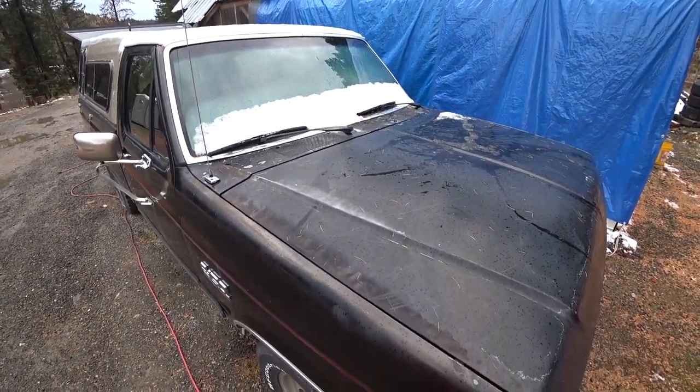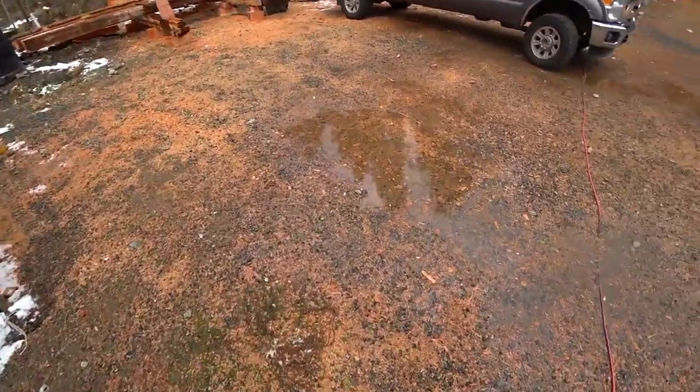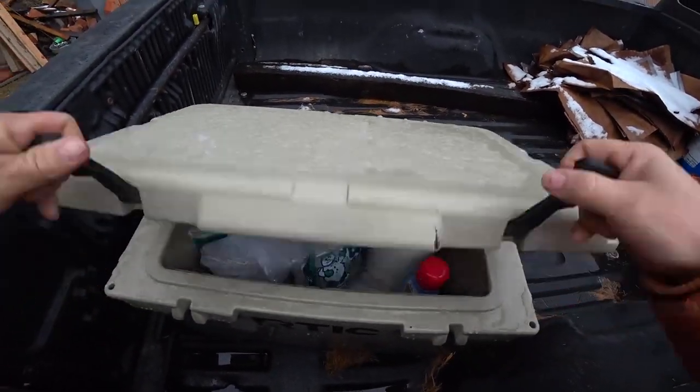Looks like it rained a bunch and then snowed a little last night. Look at that puddle of water — there's some rain. What do you want to bet the garage is swimming in water right now? Nice slushy. Must be fall.